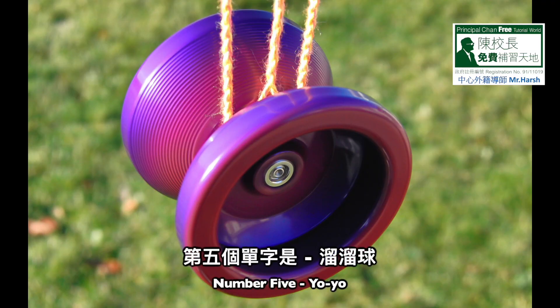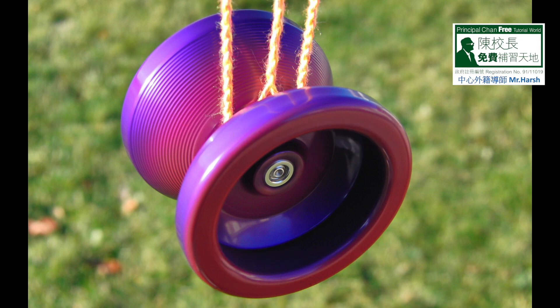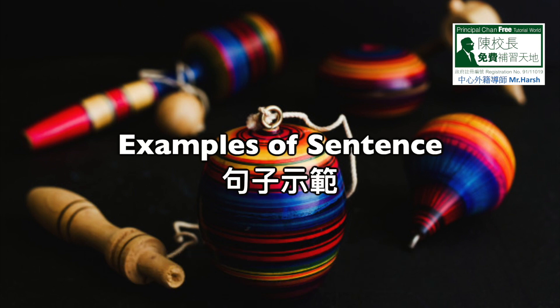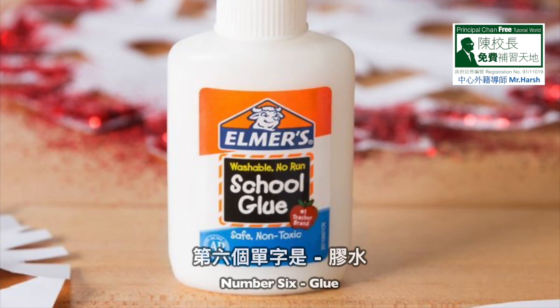Number five: yo-yo. Y-O-Y-O, yo-yo. Sentence one: Max teaches the children how to play yo-yo every Saturday. Sentence two: a yo-yo is a toy consisting of an axle connected to two discs and a string.